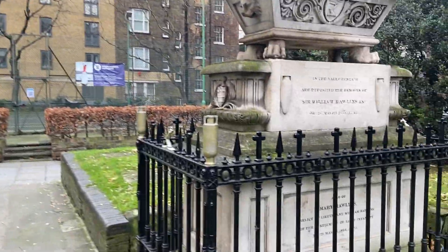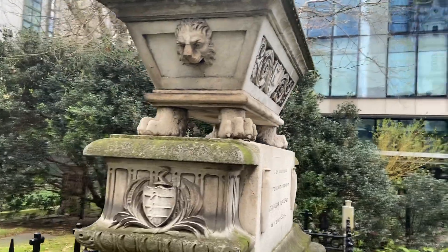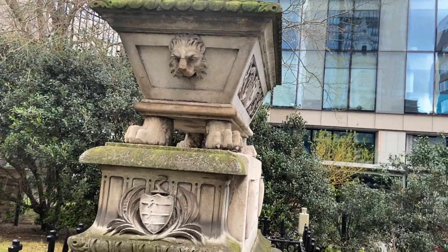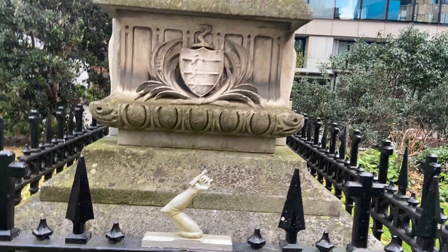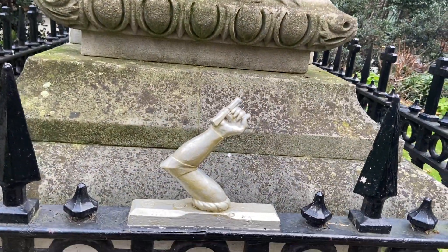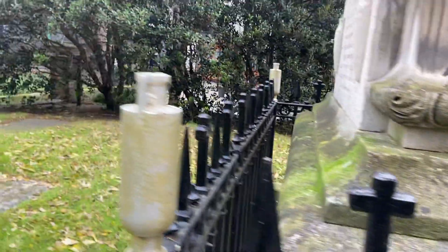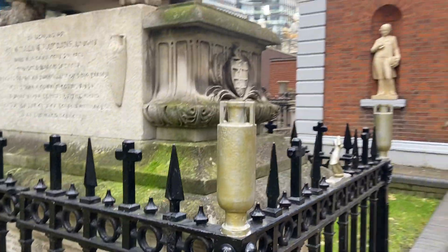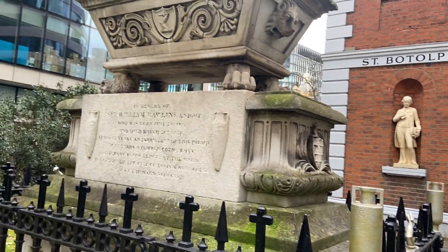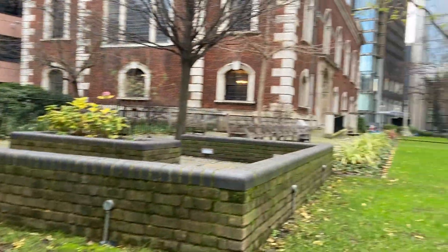It sums up this whole part of London really. The financial district is a mix of the traditional classic London history and then these modern skyscrapers. And there's an unusual detail there — you've got the skull and crossbones. Don't ask me what it all represents; I'd have to dig out my books to find out.